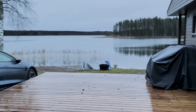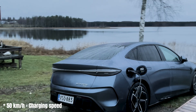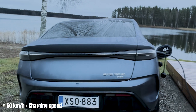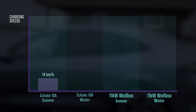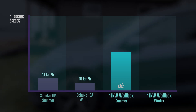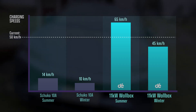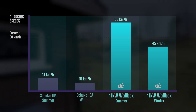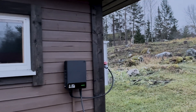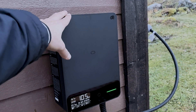Charging speed in terms of km per hour is pretty solid — 60 km per hour at the moment, converted directly to range based on my consumption on the way here. In winter that will be a bit lower, around 40–45 km per hour in really cold weather. Of course it has to be mentioned that even though the wallbox is IP54 rated, you cannot submerge it in water — it's not that waterproof. You can't install it under a waterfall.